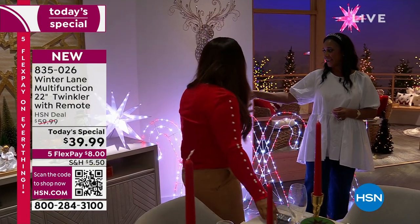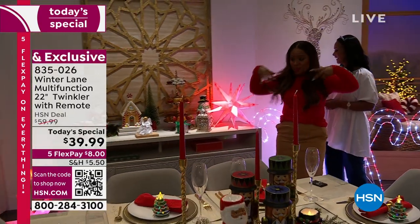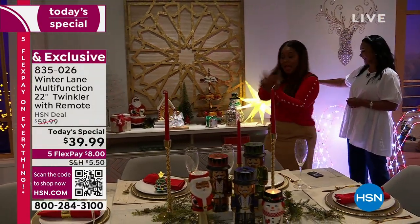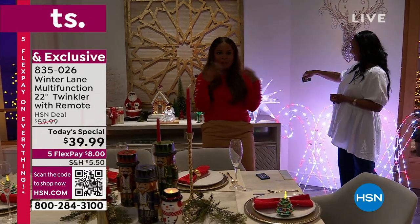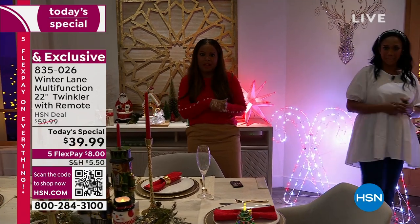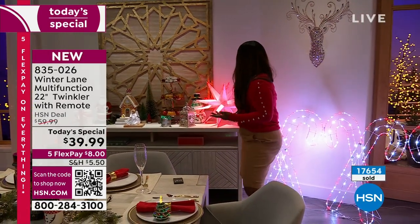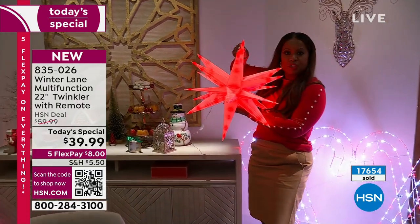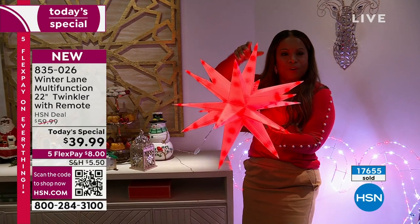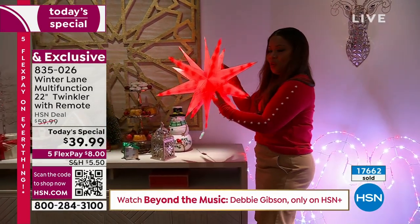It is the biggest ornament that folds up, with 90 LED lights built into it. The fact that it packs to almost nothing is my favorite part. I live in a townhouse and don't have a lot of storage space, so for something 22 inches, I don't have to worry about what I'll do with this after the party is over because it folds down to nothing.